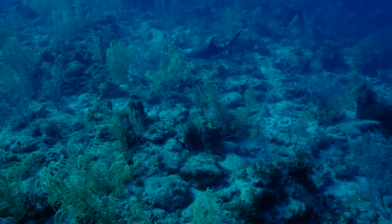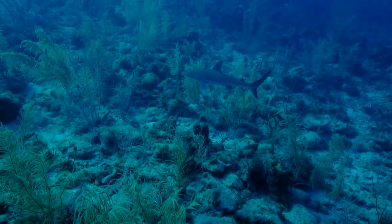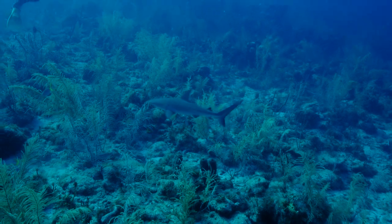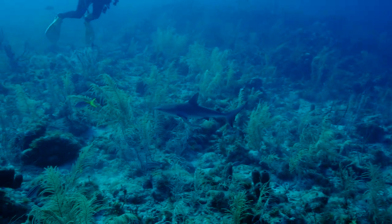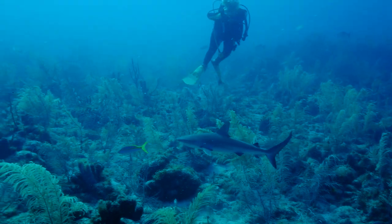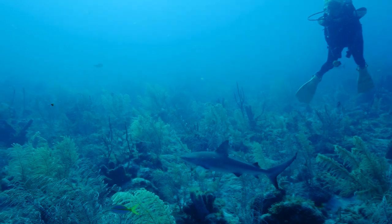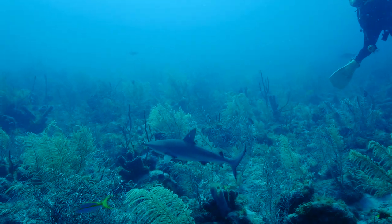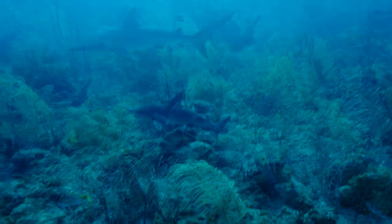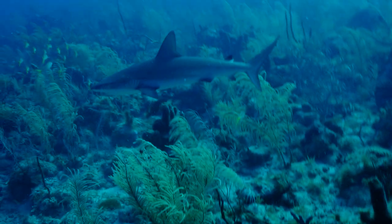Finally, out of the dimly lit terrain, a larger Caribbean reef shark swims between Doreen and me. These sharks are so graceful you find yourself becoming mesmerized. At this point it turns to give me a look and slowly swims off.